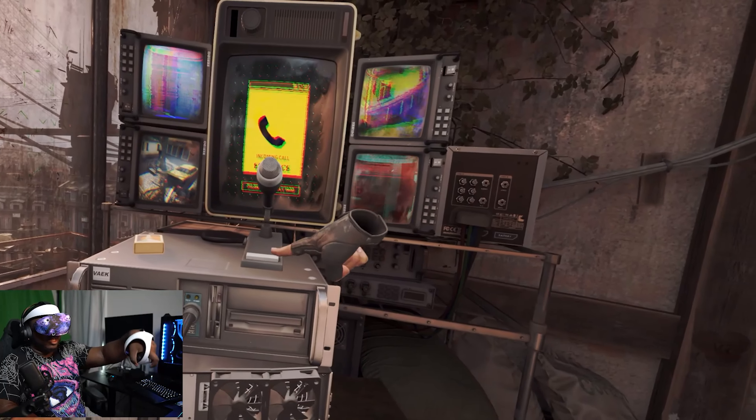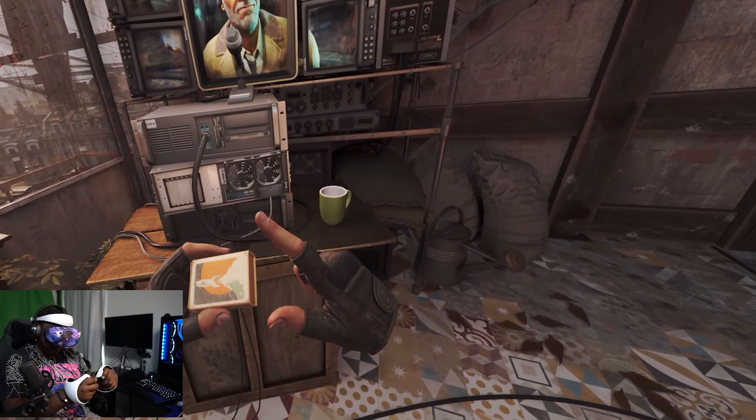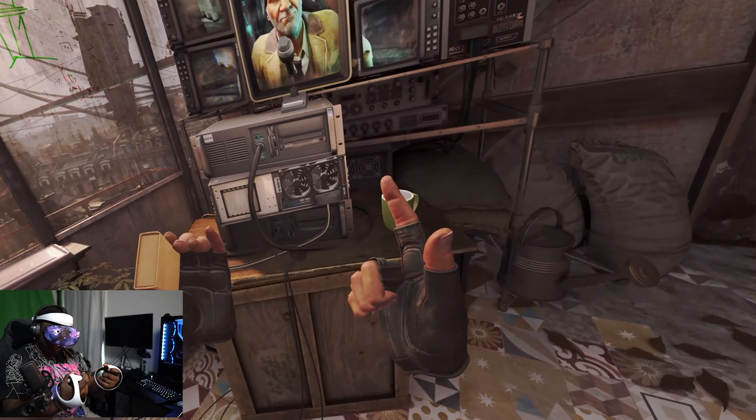Obviously you have the Quest 3, but I still feel like these two headsets are totally different use cases for two totally different types of crowds. As of this past month, I can say the PSVR 2 has been running PCVR for me.